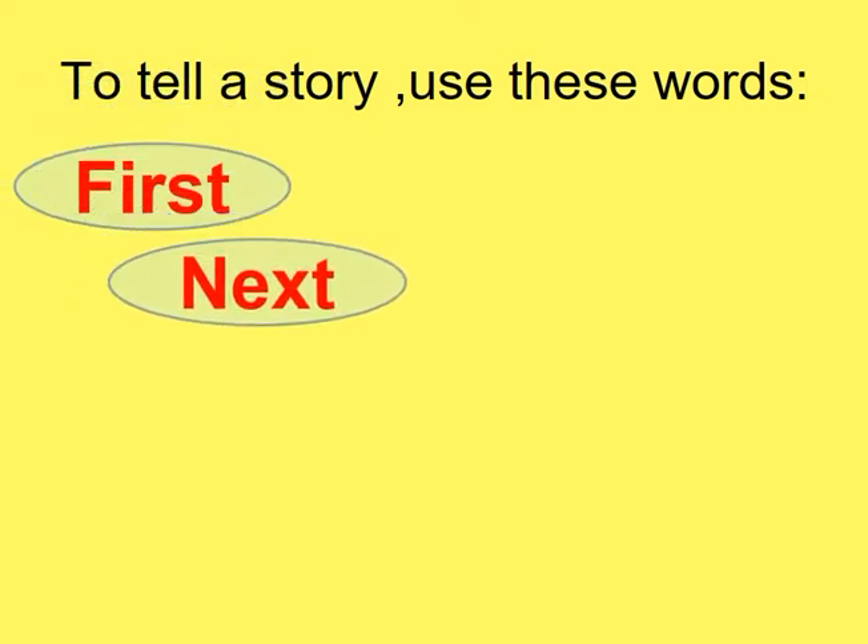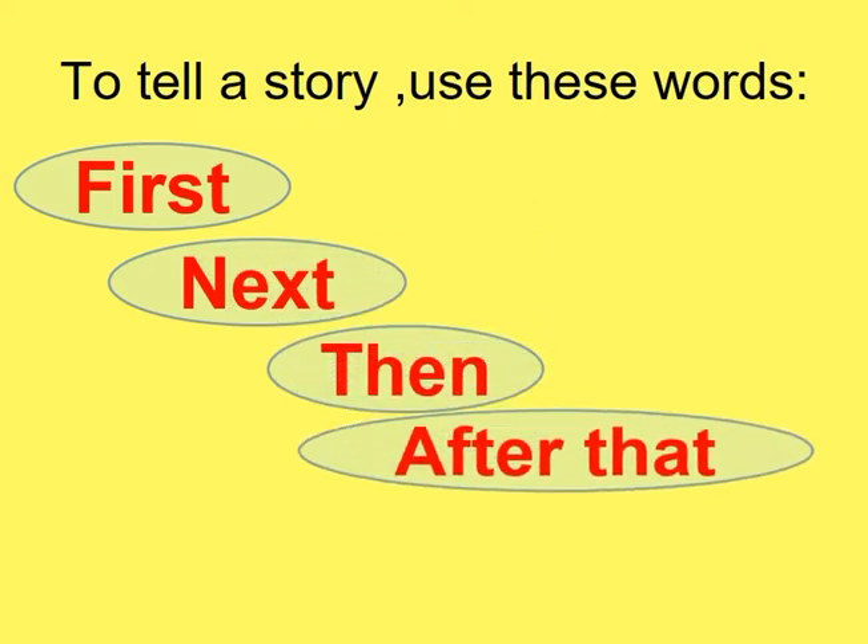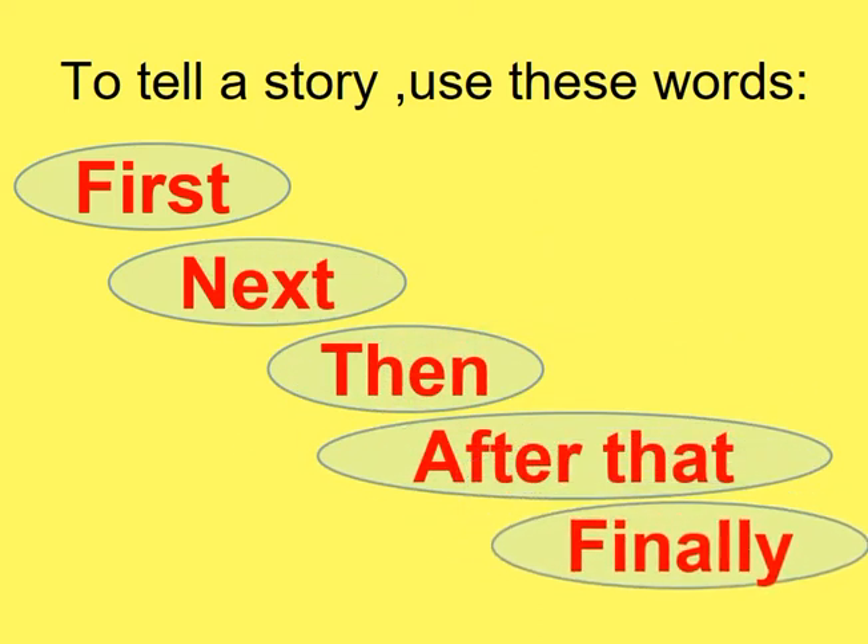To tell a story, use these sequence words. We have our sequence words which we must use when we want to write a paragraph to arrange our events or ideas. We have: first, next, then, after that, and finally.